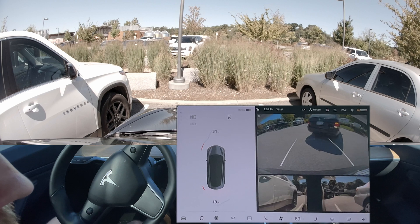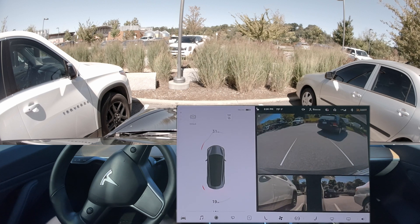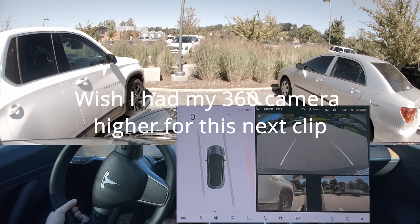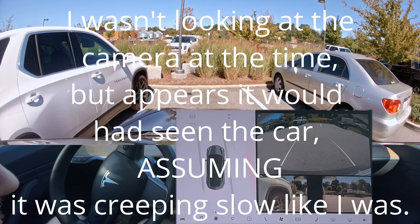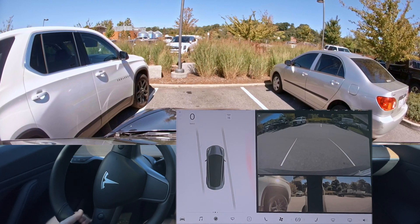Oh crap. That is poor timing. There's a guy backing out at the same time. Really poor timing. That right there is a perfect example of my car not being able to see. I'm not even sure what it would do, because this view right here is my view. I can't even see. And that car just didn't slow down at all.